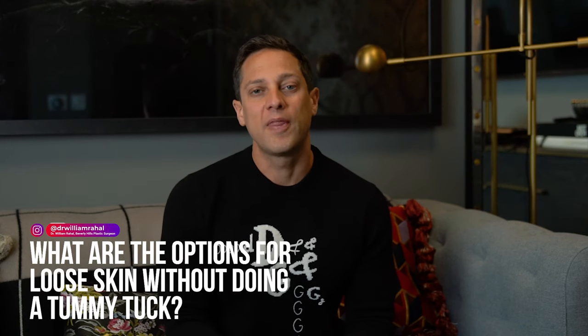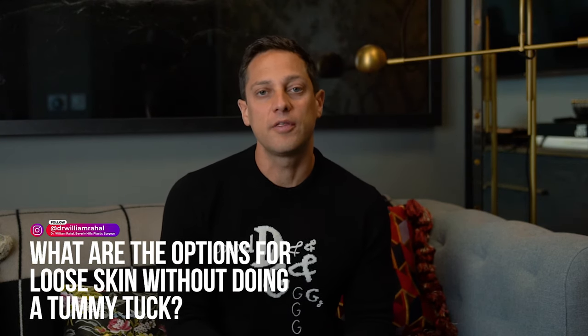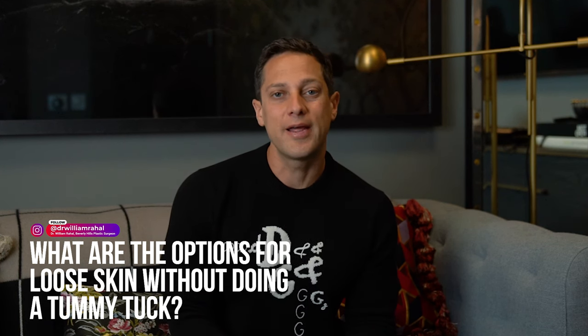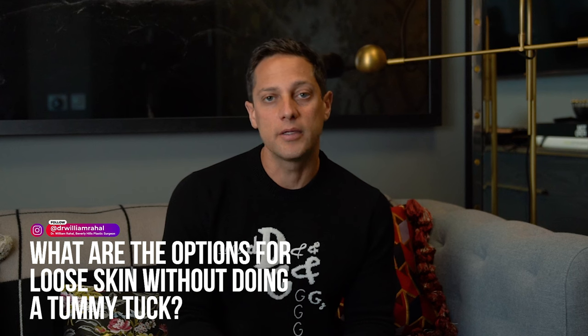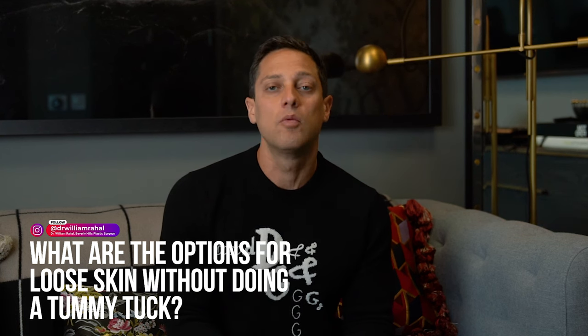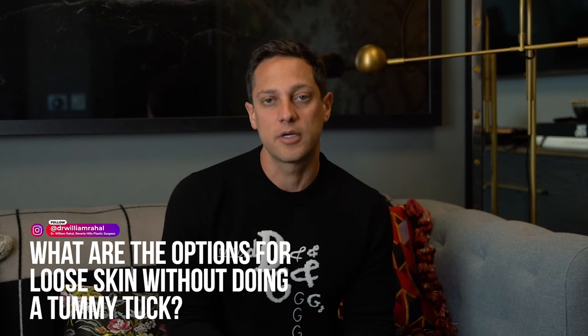What are your options for loose skin without getting a tummy tuck? Great question. I think the two best options are Renuvion, which is formerly known as J Plasma, and Morpheus 8. The difference is Renuvion is internal skin tightening, while Morpheus is external skin tightening.